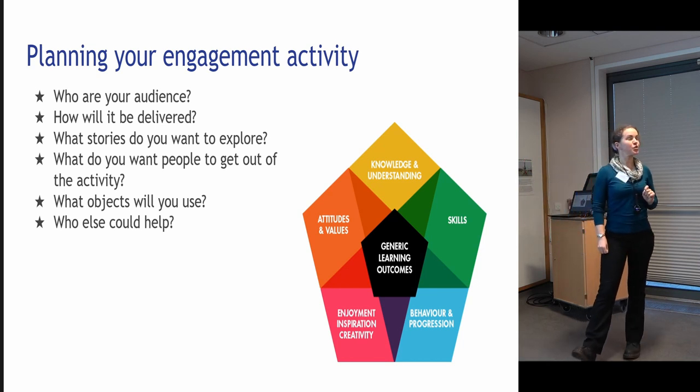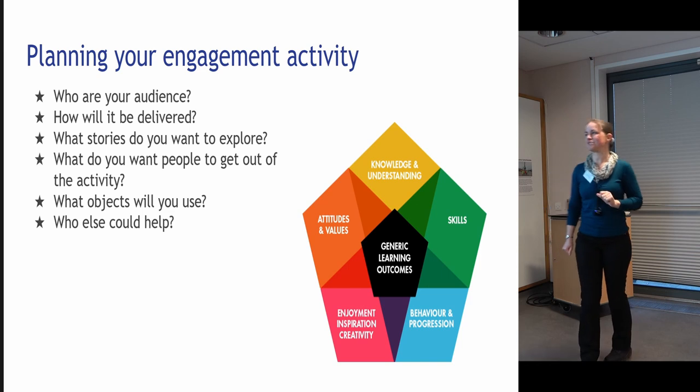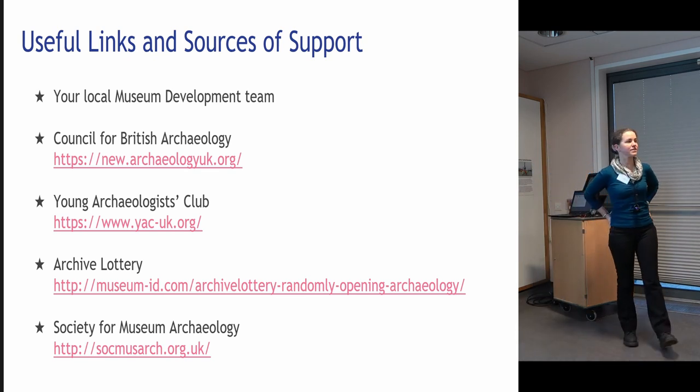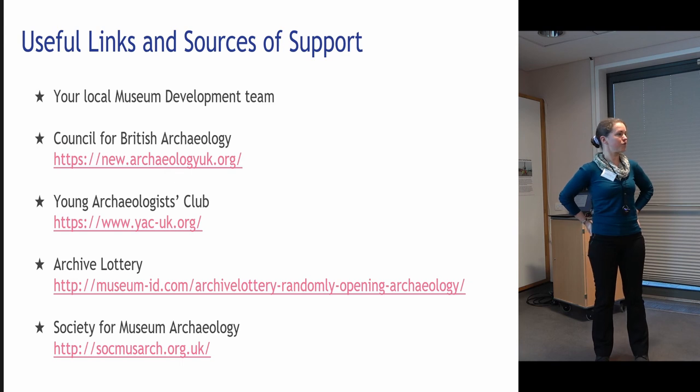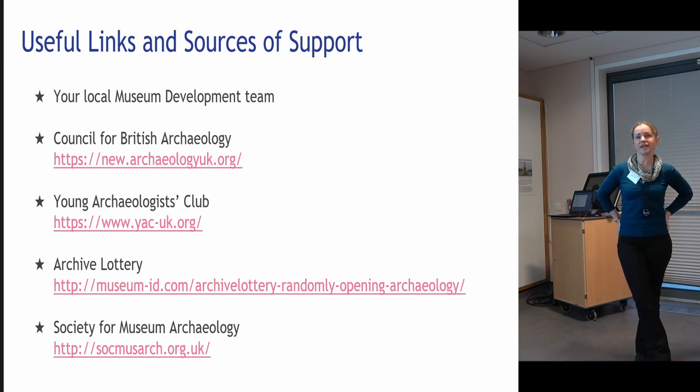Think about who else could help you with your activity — you're not in this on your own. There are plenty of people around who can help. Do approach your local museum development team — they have lots of useful information and often have small grant pots you can apply for. The CBA website and the Young Archaeologist Club provide lots of exciting engagement activities and resources. And of course the SMA is a really good source of ideas, inspiration, and help whenever you need it.